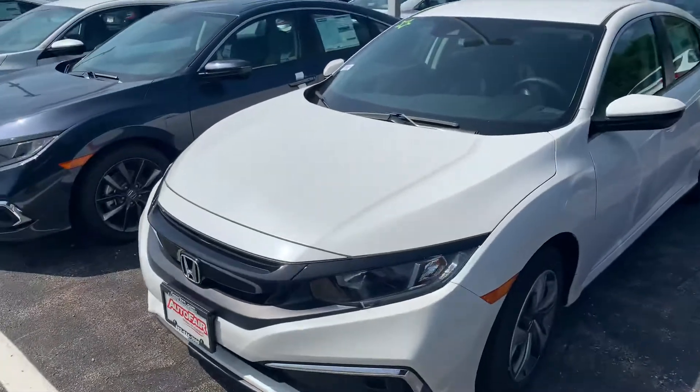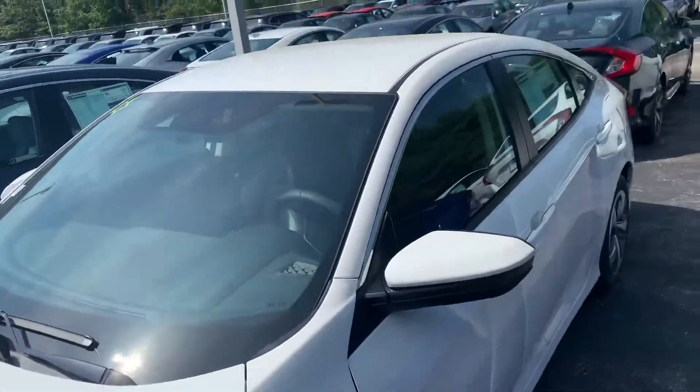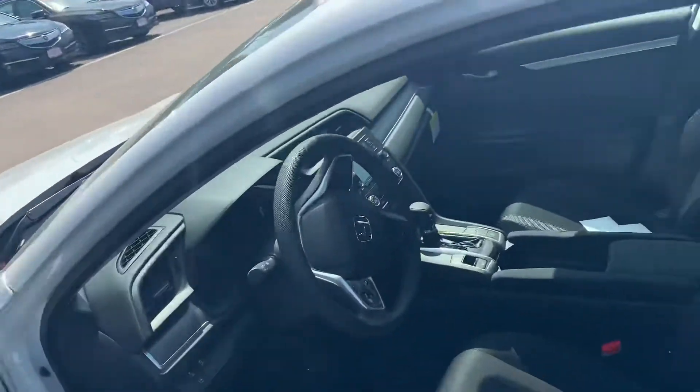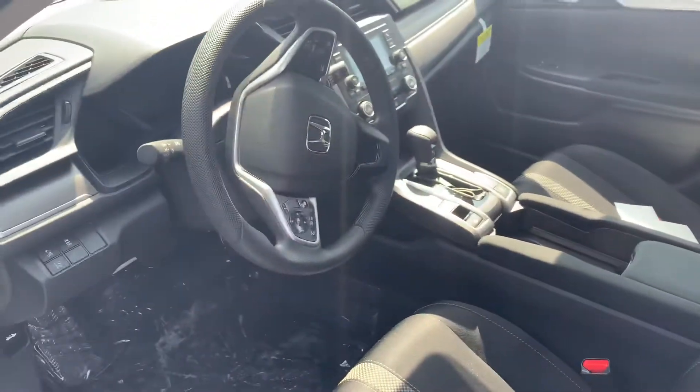So here we have this absolutely beautiful 2020 LX Civic. This is going to come with Bluetooth and backup camera. It's got the 2.0 liter engine in it, along with econ mode and sport mode.